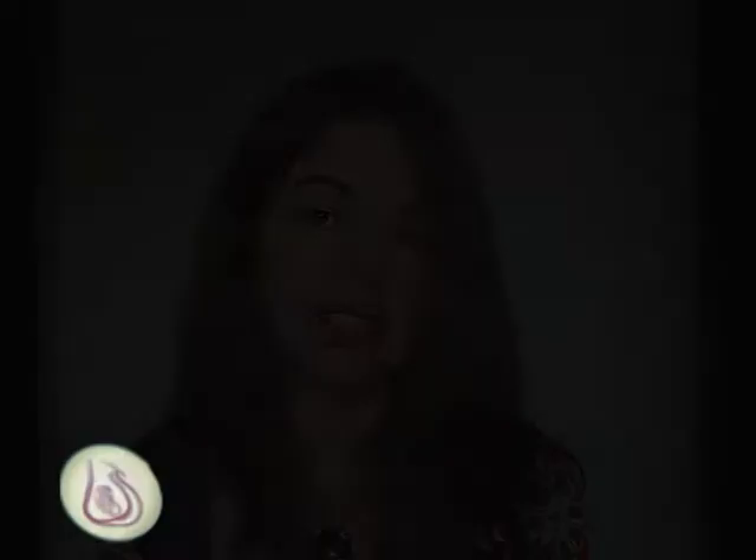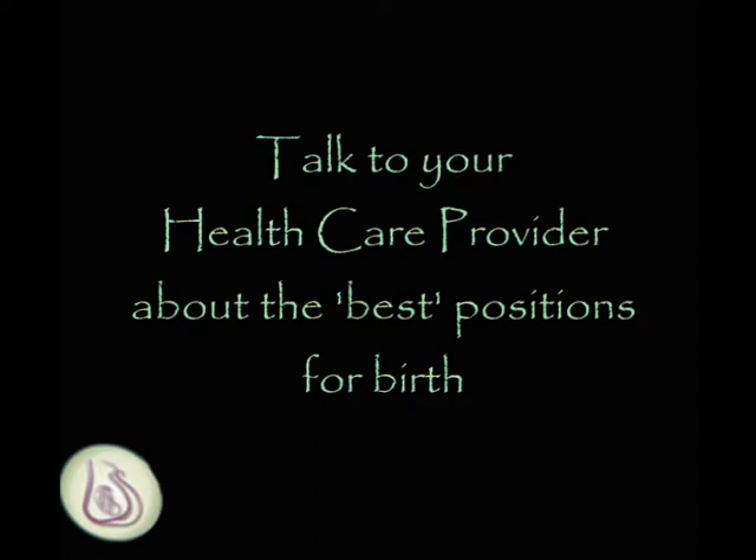Forward-facing positions seem to take a lot of the pressure off your back. It has been known for a very long time that your whole sacrum, in particular your coccyx, will move as your baby descends through your pelvis. So being on your back or lying on your sacrum is not the best position to birth in. If you are in the bath, the buoyancy of the water will help, so this does not seem to be a problem.